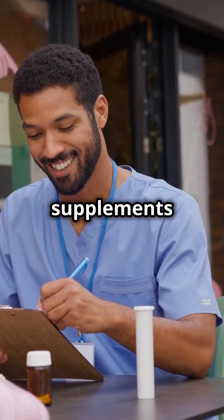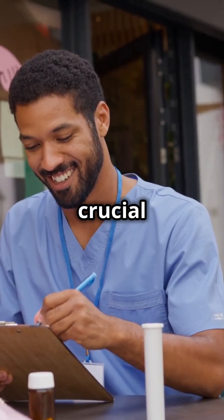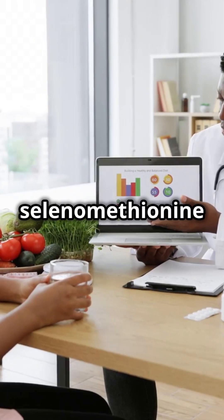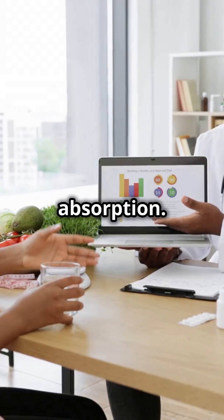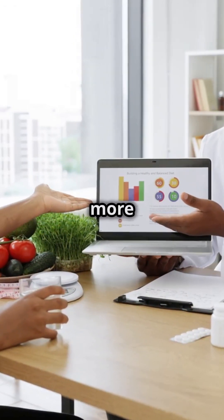But if your diet falls short, supplements can help. They are a convenient way to ensure you're getting enough of this crucial mineral. Look for forms like selenomethionine or selenium-enriched yeast for better absorption. These forms are more bioavailable, meaning your body can use them more effectively.